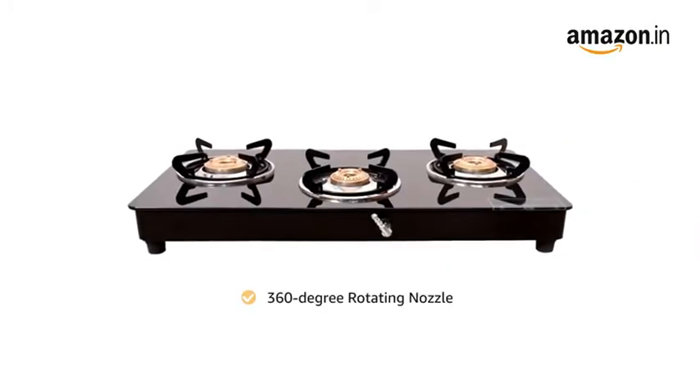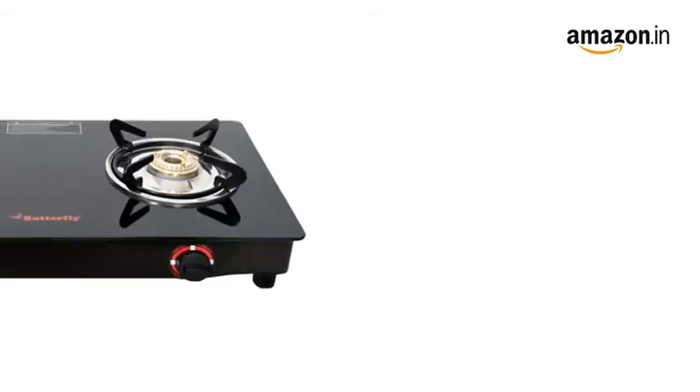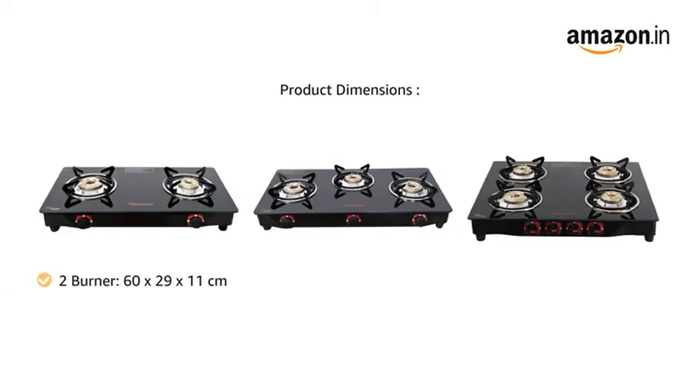The cooktop comes with ergonomically designed knobs and a 360 degree rotating nozzle at the back for ease of use. It also features a flame retardant panel and heat resistant legs to ensure that you can cook for long hours. The product is compact and can fit in easily on the kitchen counters.